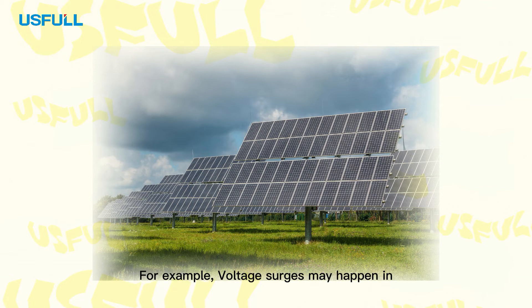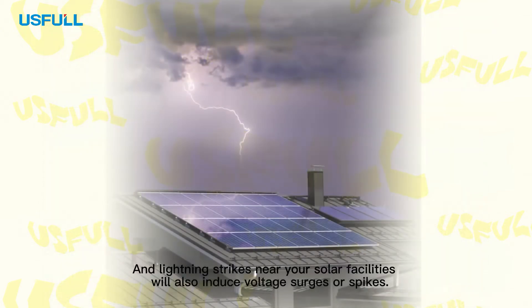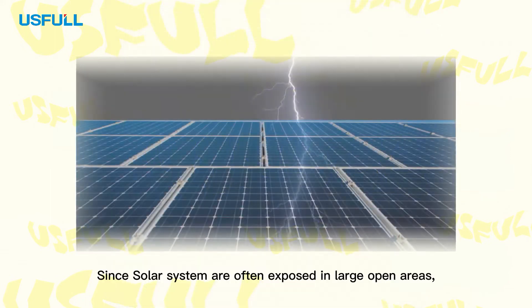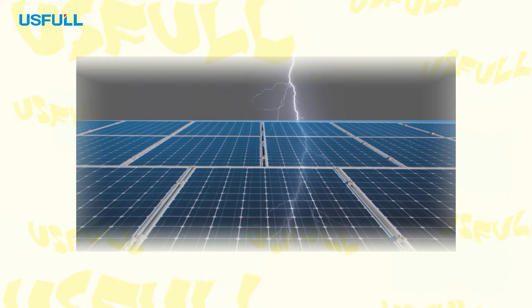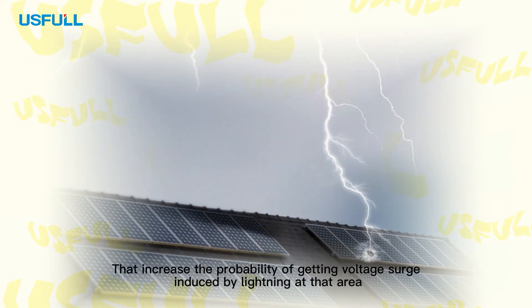Voltage surge in your solar system occurs pretty often. For example, voltage surges may happen in malfunctions of your solar power station, and lightning strikes near your solar facilities will also induce voltage surges or spikes. Since solar systems are often exposed in large open areas, typically in fields or on the rooftop of buildings.